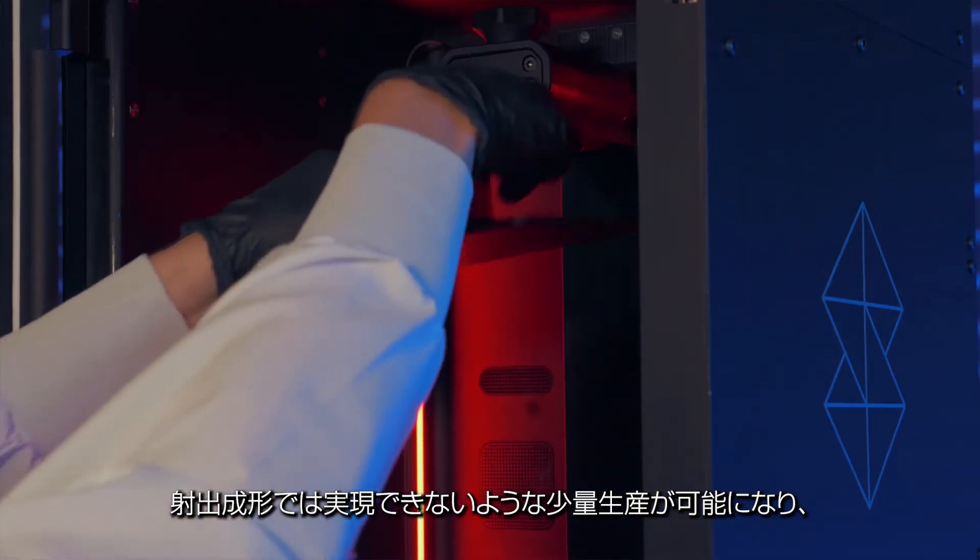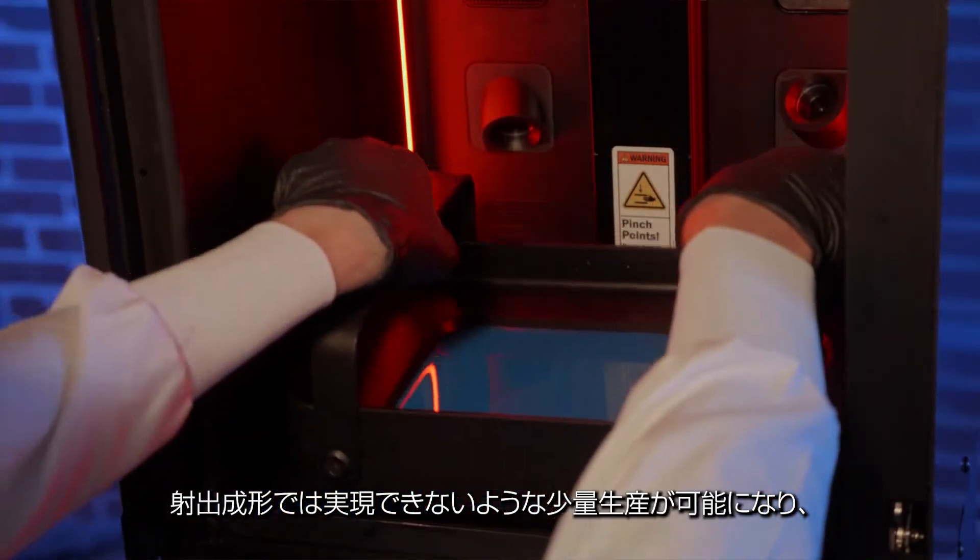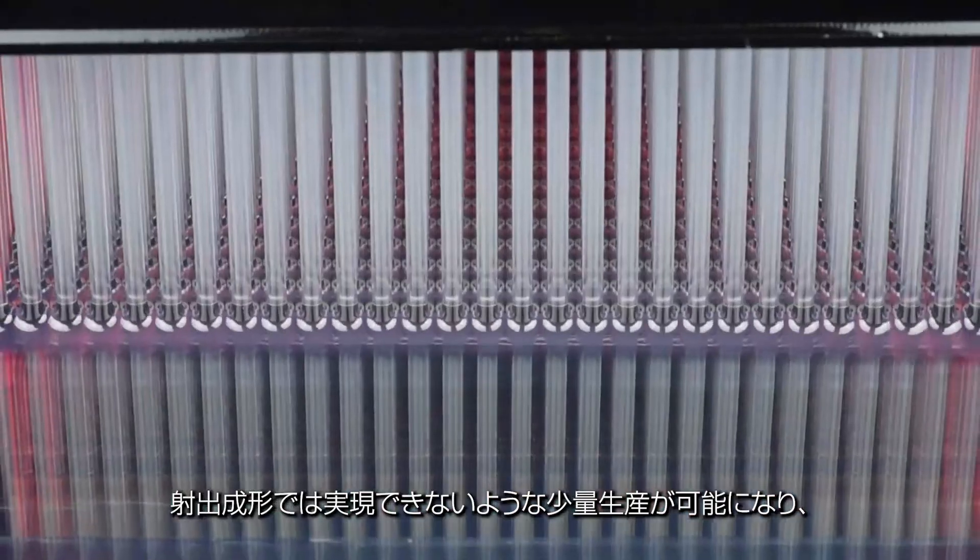Where Origin 1 really helps us is to produce product at those low volumes that otherwise wouldn't have been attainable by injection molding.